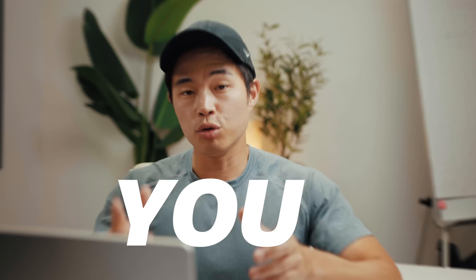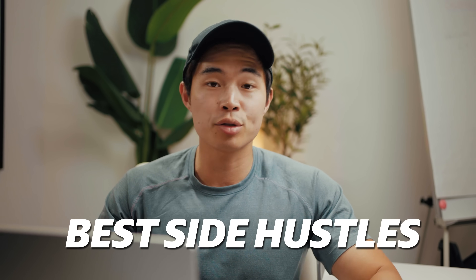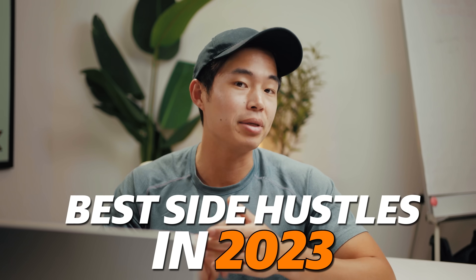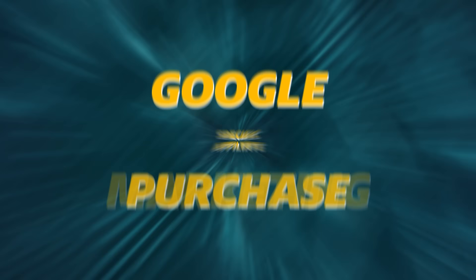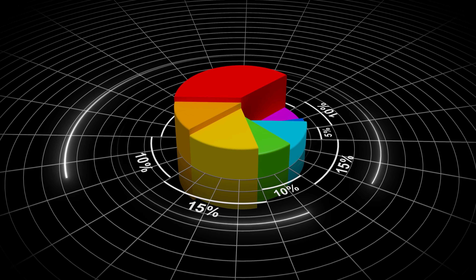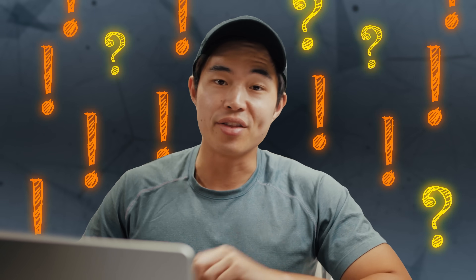In today's video, I'll demonstrate how you can make money on Google. When done right, this is one of the best side hustles you can do in 2023 and beyond. What we're doing is something called Google-specific affiliate marketing, also known as Google to purchase — basically a particular subset of affiliate marketing. This is an untapped market with so much potential, and I'll show you exactly why in this video.